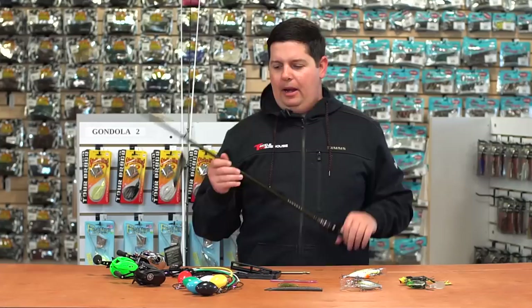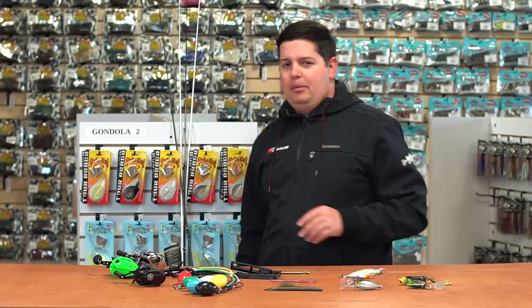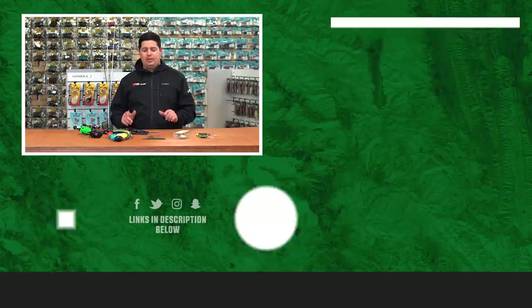Thanks for tuning in to this week's episode of What's New at Tackle Warehouse. A lot to throw at everyone — tons of stuff coming out for the Bassmaster Classic. For more information or to purchase the products seen here today, click the shop link in the description below. If you enjoyed this week's video, hit the like button, subscribe to our channel, and let us know in the comments which of these products you're most pumped about.